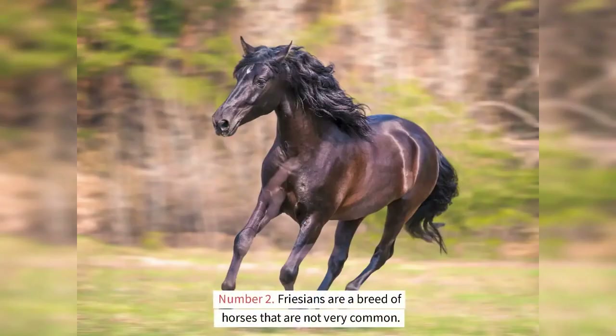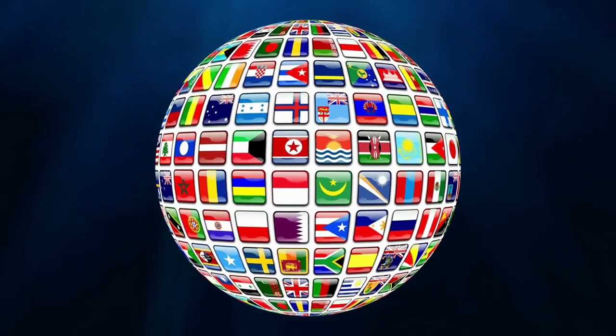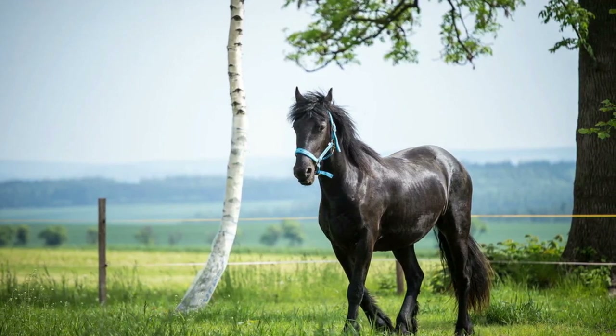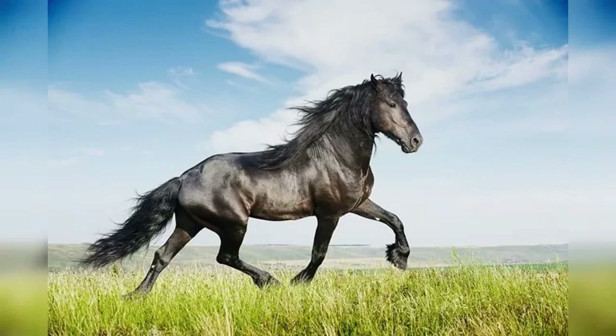Friesians are a breed of horses that are not very common. Even though Friesians are one of the breeds that have been around the longest, you won't find too many of them in most regions of the world. Friesians, particularly those who are already completely trained, have a tendency to be more expensive than other types of horses. However, they tend to be encountered more frequently in particular disciplines, such as driving and dressage.